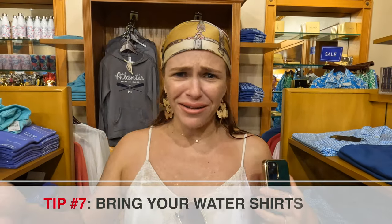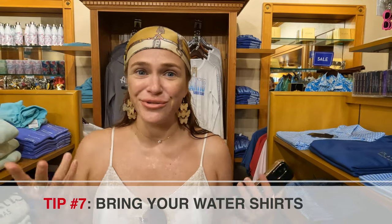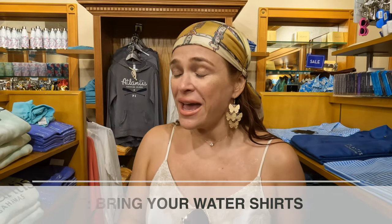Even though the Atlantis has a lot of shops, it is very hard to find water shirts — they're sold in specific stores and can be really pricey. Another tip: make sure you come here with a water shirt, because you are outdoors the entire day. Preferably get one with UV protection.